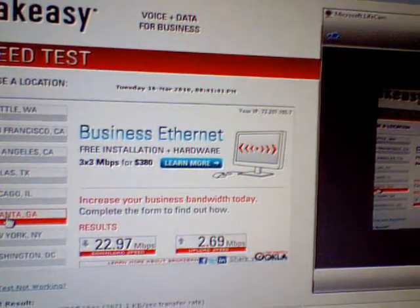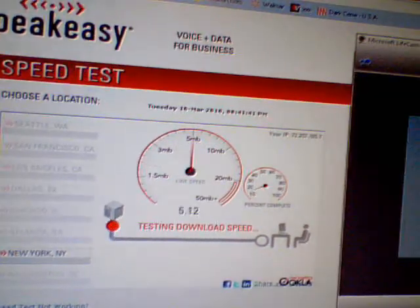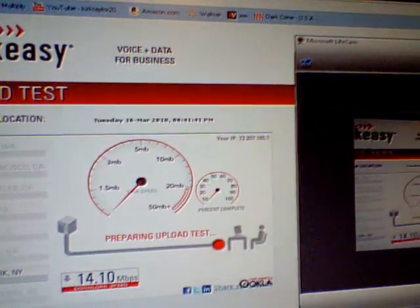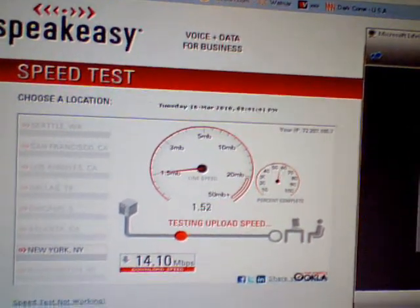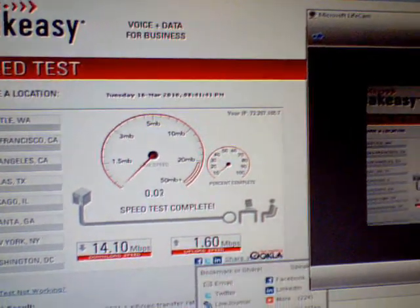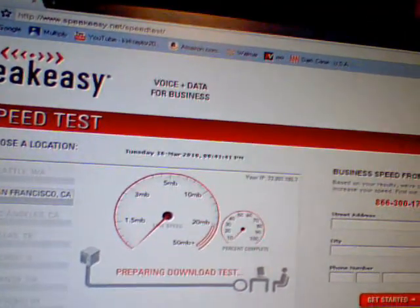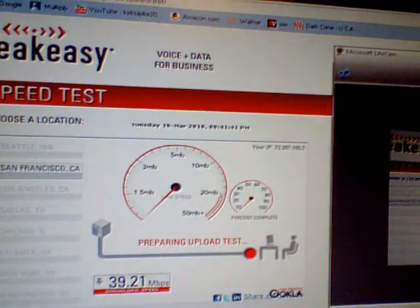Let's skip Atlanta and go to New York. They're probably doing really fast over there, but I'm so far away and it's killing the test going across the country. Right here on my coast I'm getting good results. Let's go back to San Francisco — 39 that time.